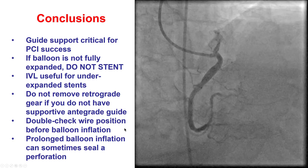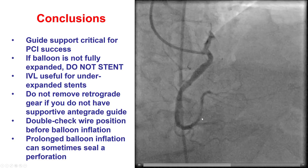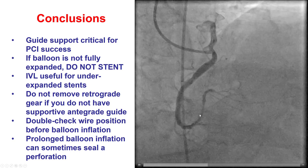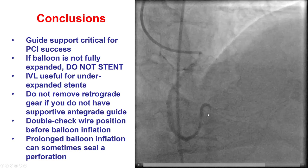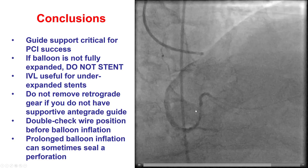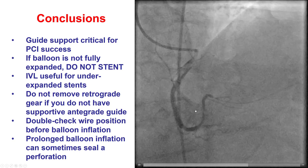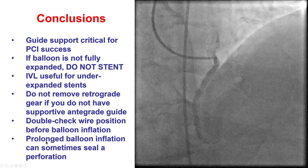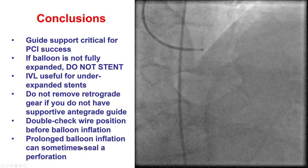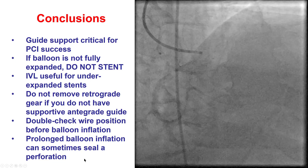Once we lost equipment, we were able to rewire into the posterolateral and PDA, but unfortunately the wire in the posterolateral was not in the main vessel as we thought — it was in a small branch. When we inflated the balloon, we got a perforation. The lesson here is that when inflating a balloon, always make sure the wire is actually where you think it is and not in a smaller branch or too far down the vessel. We tried to deliver a covered stent, which was not successful, but prolonged balloon inflation did seal the perforation. By removing the entire system — wires, balloons, and guide extension — we were able to retrieve the lost PK Papyrus stent.